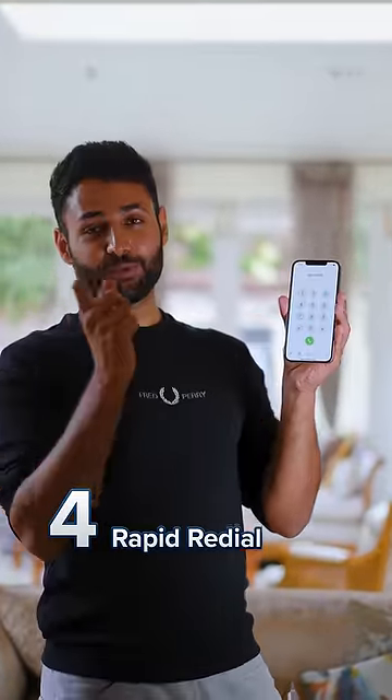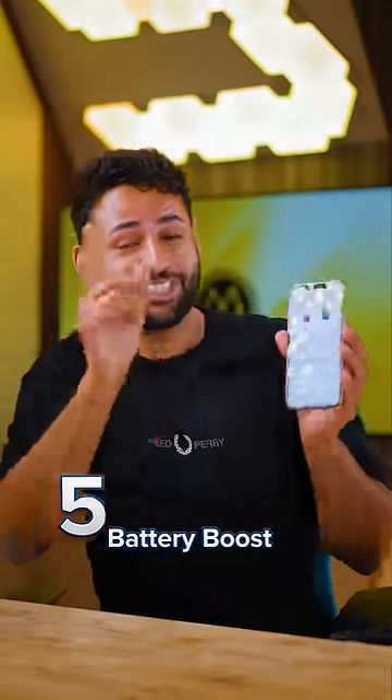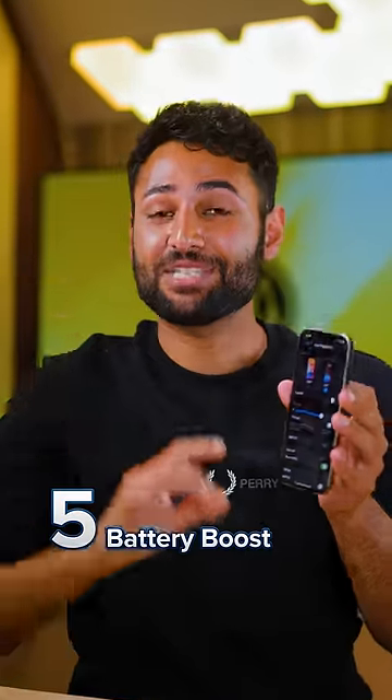Four, tap the call button on your phone's keypad to instantly dial the last number you called. And five, just setting a dark wallpaper and a dark theme on your phone can get you six to eight percent more battery.